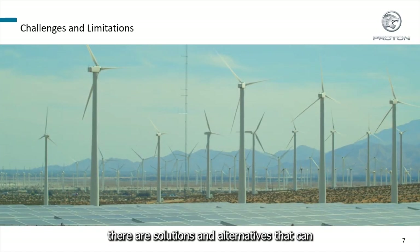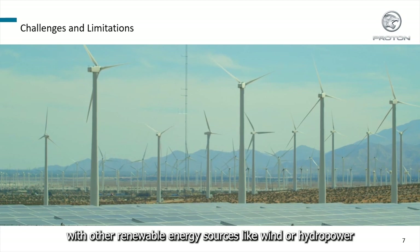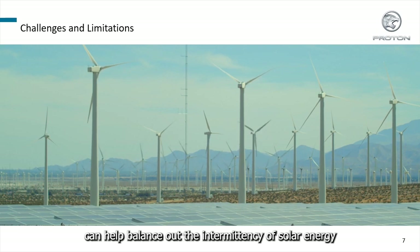Despite these challenges, there are solutions and alternatives that can help address them. For example, pairing solar energy with other renewable energy sources like wind or hydropower can help balance out the intermittency of solar energy.